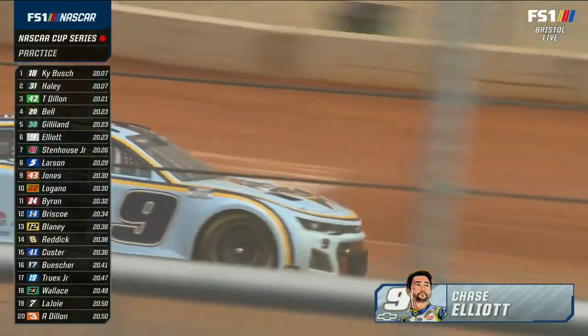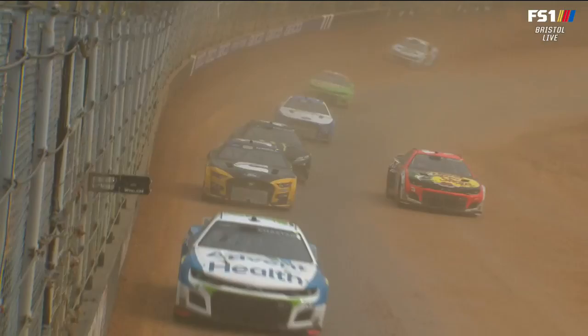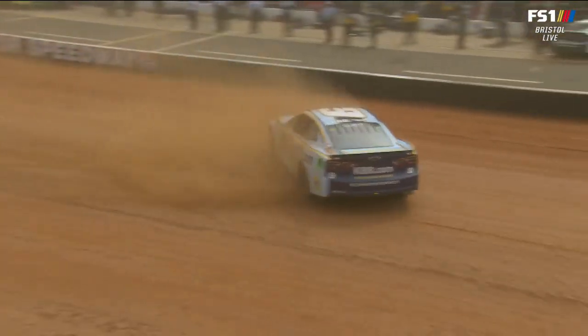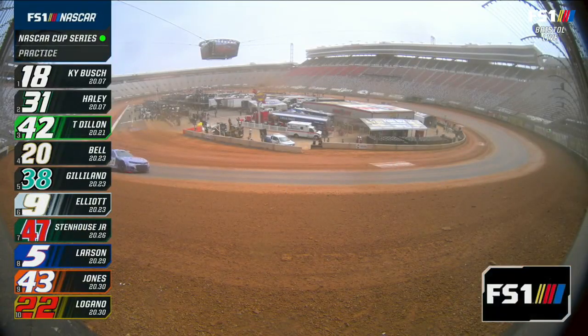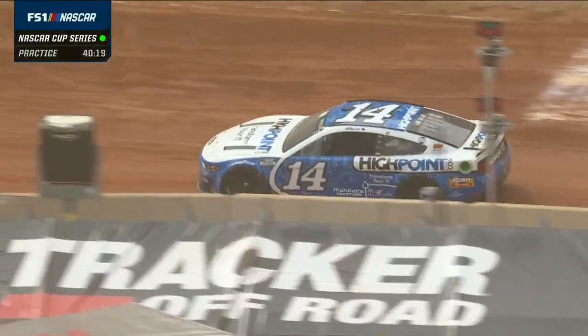He got a little high push and is getting high. Grabbed a handful of throttle to keep it out of the wall — spun it out, no harm, no foul. Great job keeping it out of both walls. Back under green with Kyle Busch fastest. Chase Briscoe has gone to the top of the chart — 20.055, 89.7 miles per hour on his 19th of 23 laps.